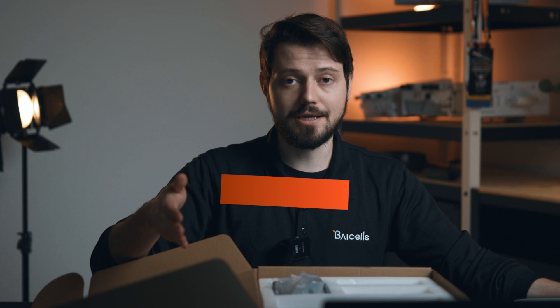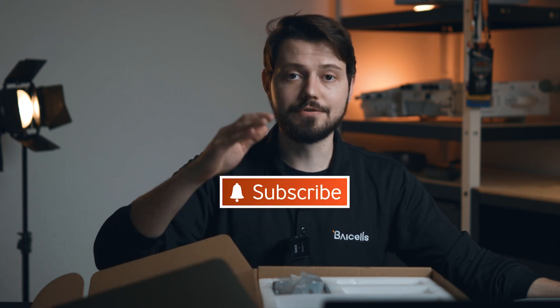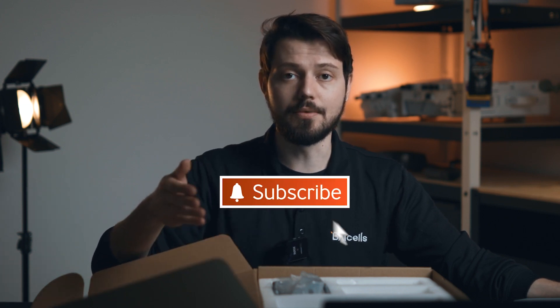Thank you so much for joining me for this unboxing video. I appreciate you taking the time to join us here today. If you could, please hit that subscribe button, give us a like, give us a comment — it always helps. And share this on social media. If you're in the industry and you think that other people would find this useful, feel free to give that a share. Thank you so much for joining us here today. Hope to see you on the next one. Bye.